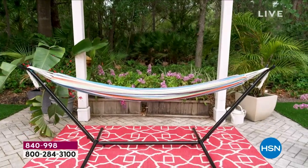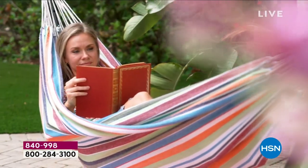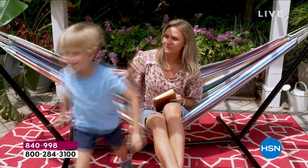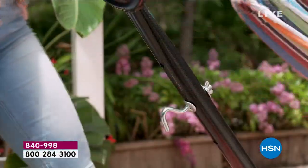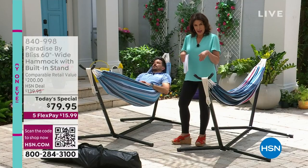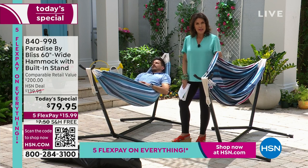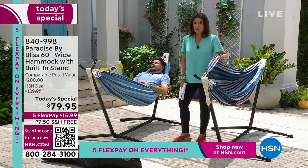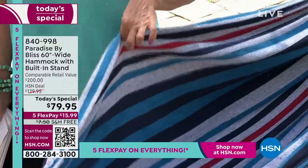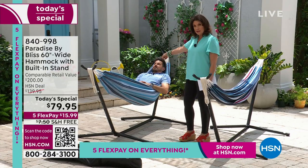Who doesn't love a hammock? We go to a resort and the first thing we look for is: where's the pool and where's the hammock? Well your hammock is going to be right in your backyard or anywhere you'd like to put it, because it is completely portable. And not only is it portable — this is beautiful. What you're looking at, the actual hammock part, is what we call the double wide. It will accommodate two people, up to a 400-pound weight capacity. The fabrication is mostly cotton so it's incredibly breathable.